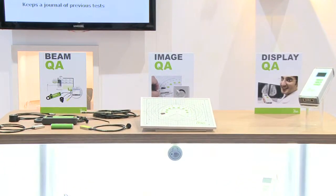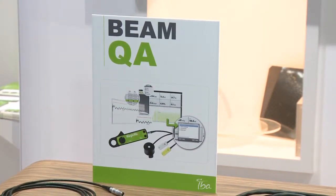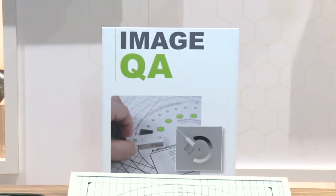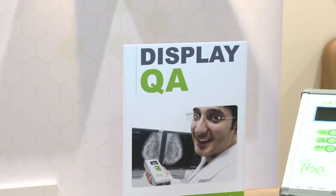IBA is a full QA solution provider and I would now like to show you some of the highlights of the products. IBA can provide products for beam quality assurance, image quality assurance, and display quality assurance.